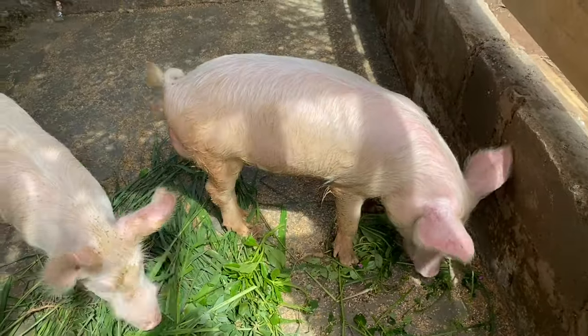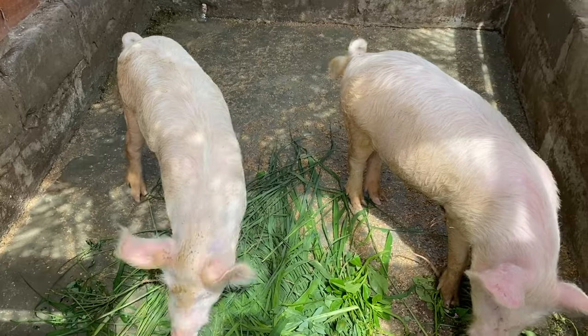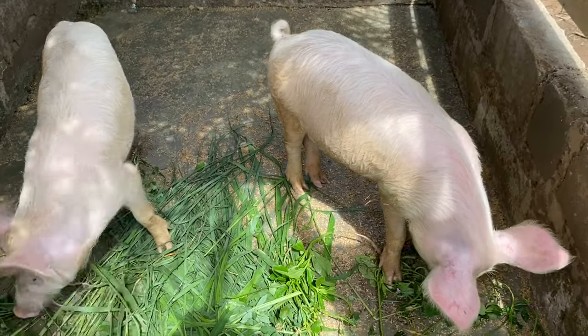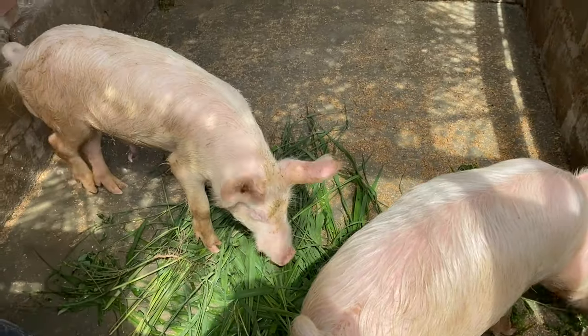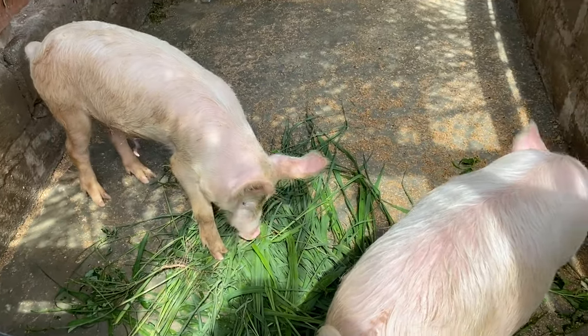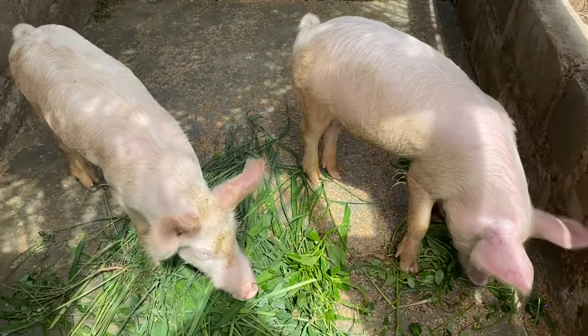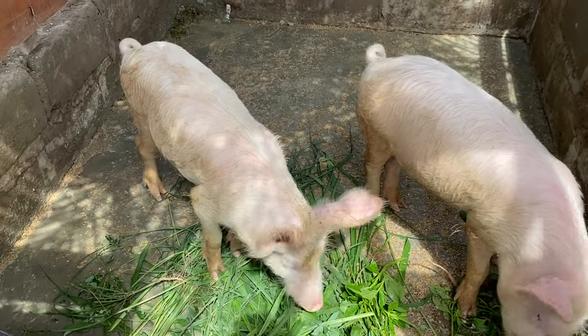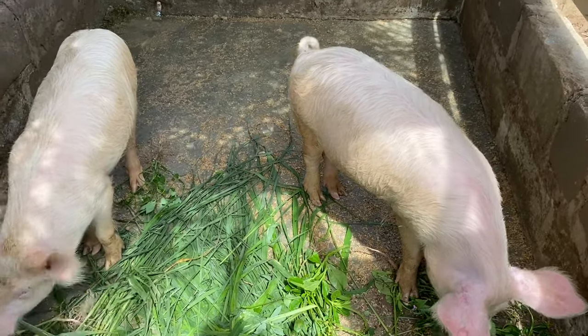So in today's video I'm going to be showing you how we feed our pigs. It is absolutely cheap and simple, plus the pigs are able to get all the necessary nutrients they require — that is their proteins, carbohydrates, minerals, and vitamins.